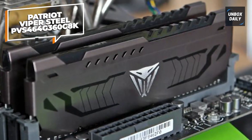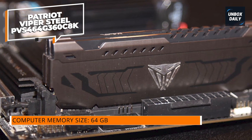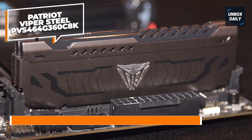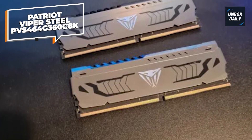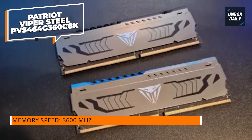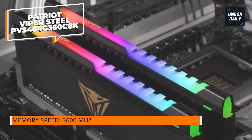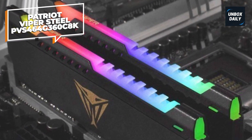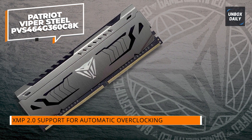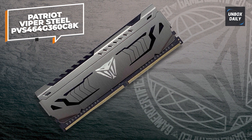Patriot Viper Steel PVS464G360C8K. If you're after the fastest DDR4 RAM for gaming, the Patriot Viper Steel is a great option. This kit with DDR4 3600 speeds gets super close to even the newer DDR5 RAM modules on the market. The highlight is its superb timings at DDR4 3600 speeds and its sub-$125 price tag for the 64GB kit. The module comes with a heat spreader — subtle and stylish with no blinking RGB lights — however the heat sinks are tall.